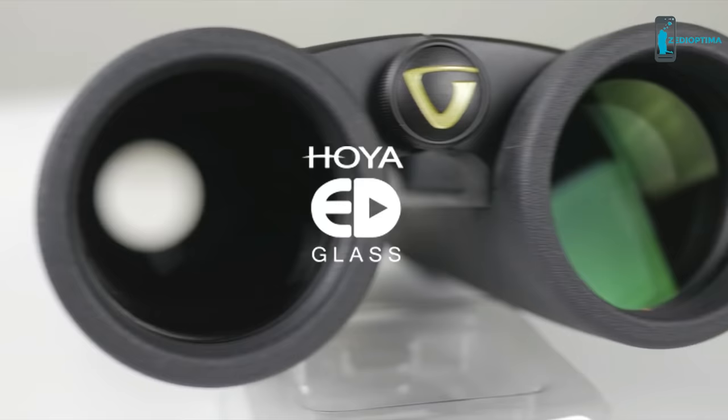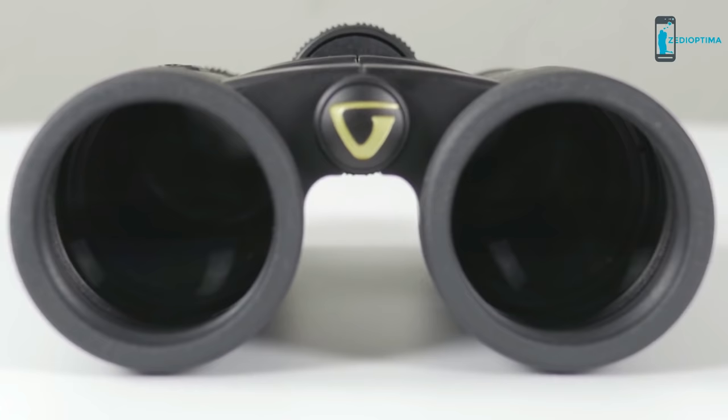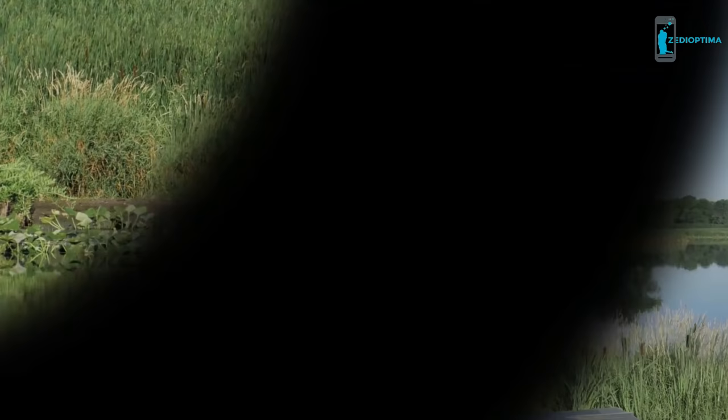Featuring premium Hoya ED, or extra-low dispersion glass, Endeavor ED-2 delivers edge-to-edge clarity. Combined with this exceptional glass, its phase-corrected back-four room prisms help virtually eliminate color fringes, commonly known as chromatic aberrations. In turn, the anti-reflection, fully multi-coated optics enhance low-light performance. The end result is true color fidelity across the entire field of view, as well as enhanced contrast.